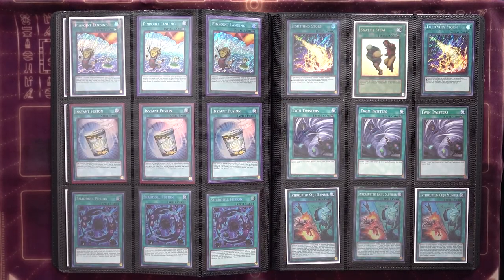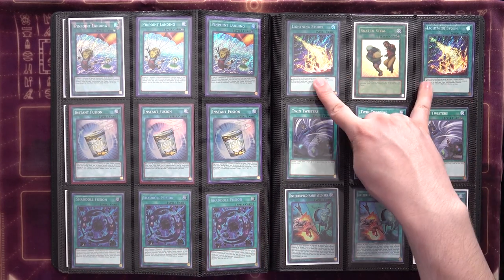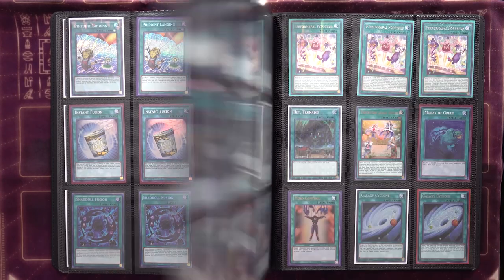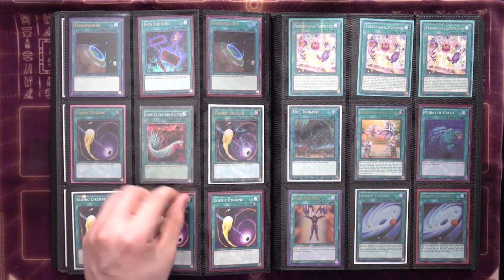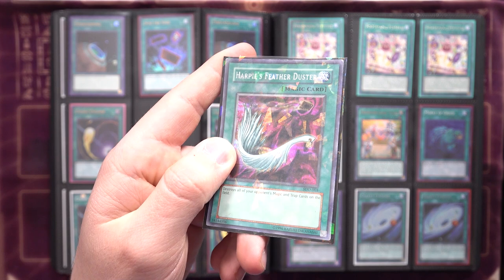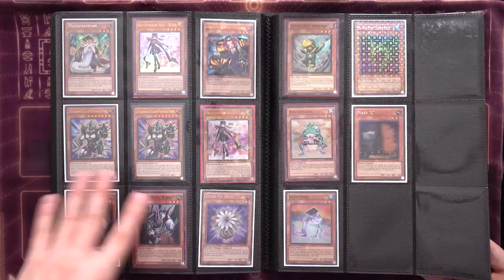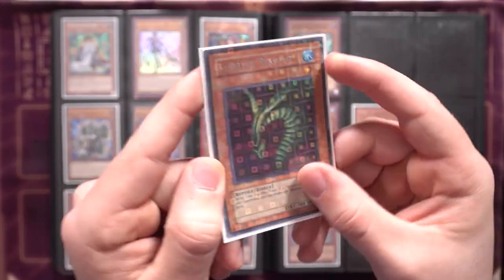Used to play three in BA but now we need one in Block BA. Sinister Serpent, Maxx C — the one secret rare copy I own — super Ronin, and Dupe Frogs. I have commons of each but I'm not putting them in the binder right now. Third Mathematician, backup third Tour Guide if it comes to three, Sky Striker Ace Raye, Genex Ally Birdman super — I have one in DT as well. Moving on to the spells — Pinpoint Landing super, Instant Fusion, Shell Fusions, two Lightning Storms pulled from two different boxes of Ignition Assault, so probably completing the playset soon. Snatch Steal, Twin Twisters commons, Interrupted Slumber super rare, ultra Terraforming, Into the Void ultra, and Cosmic Cyclone.